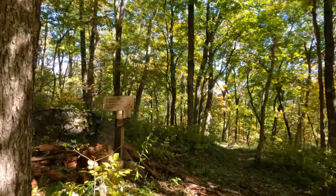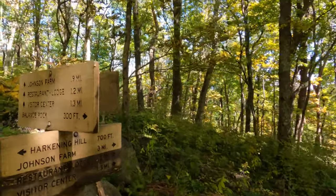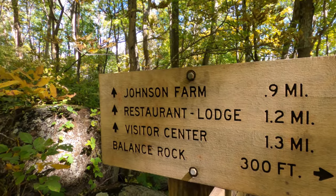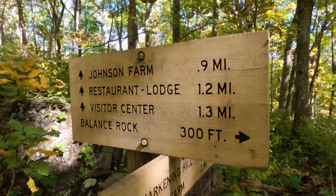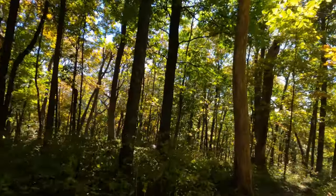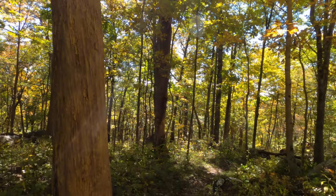Alright, we're 1.8 in. We got a sign. We're definitely going to take a 300-foot detour to go see Balanced Rock.